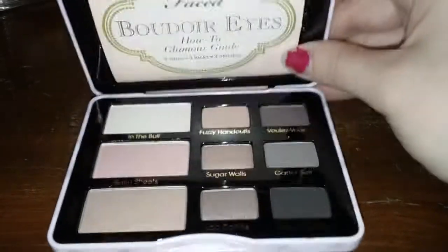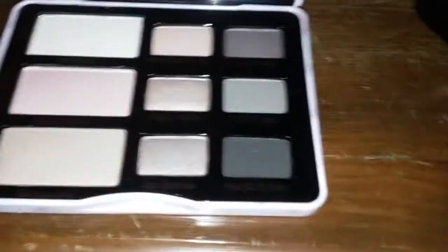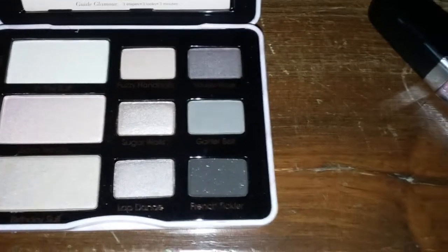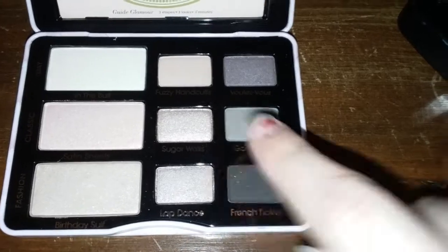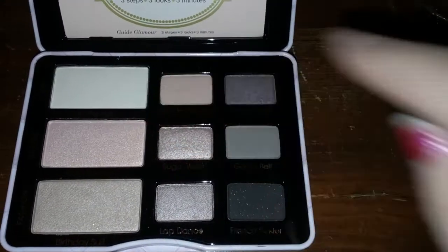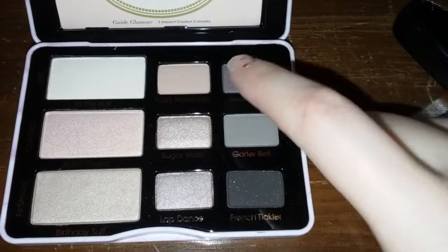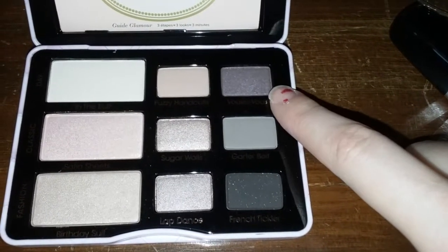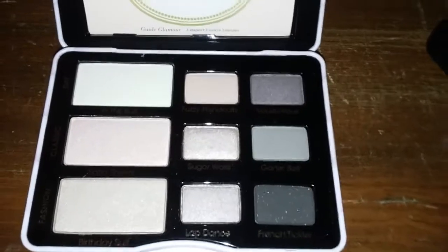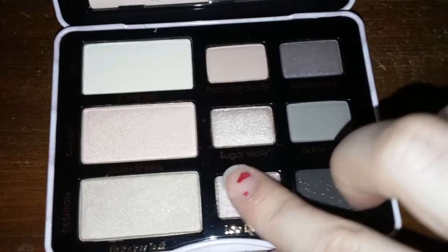You have these beautiful eyeshadows — some shimmery, some matte. The shades are: Birthday Suit, Satin Sheets, In the Buff, Lap Dance, Sugar Walls, Fuzzy Handcuffs, Voulez-Vous, Garter Belt, and French Tickler. They are some pretty eyeshadows, they really are. I'm going to swatch a few of them for you.